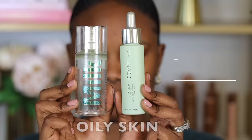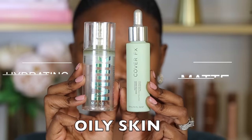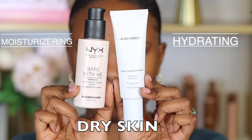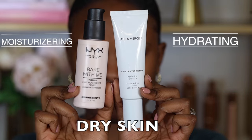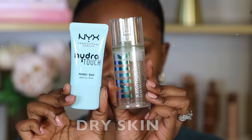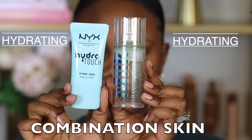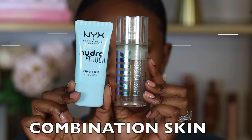If you have oily skin, you want to use a hydrating or matte primer. If you have dry skin, you want to use primers that are hydrating or moisturizing. And if you have combination skin, which is both oily and dry, you also want to use a hydrating oil-free primer.